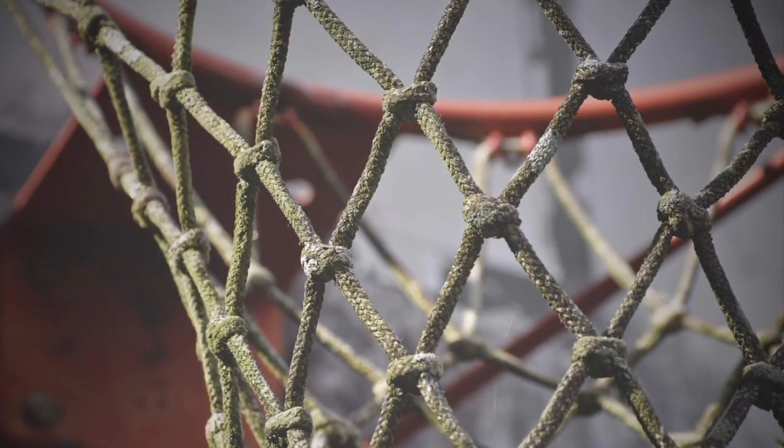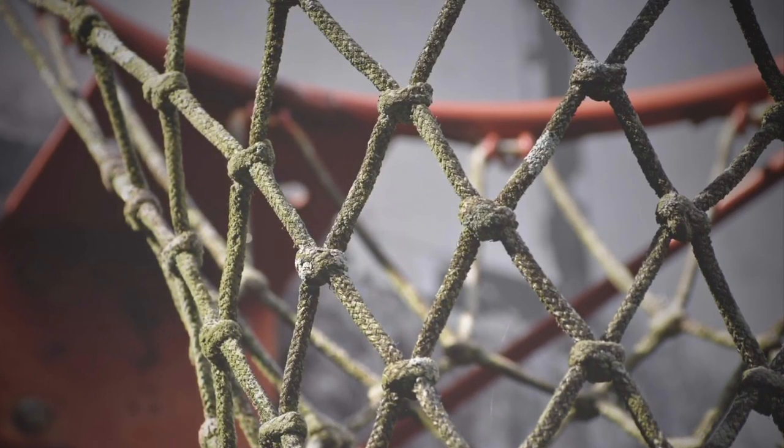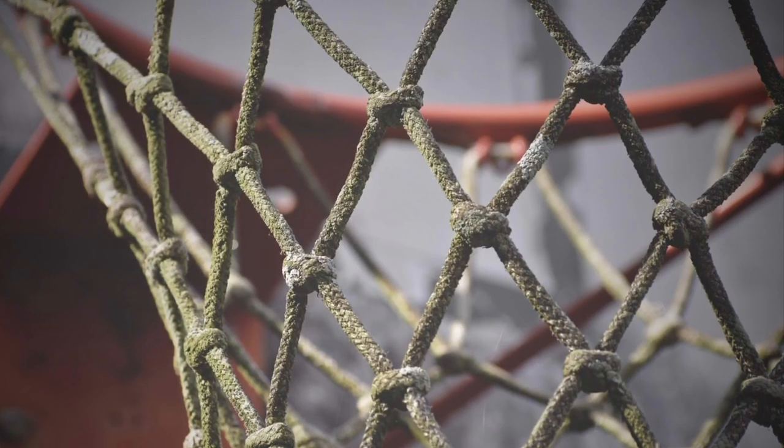The first photo I selected is of the side view of a basketball net. I titled it Faded Goal. I took it in my neighborhood two weeks ago. I chose it for the About Me assignment because I like the angle, how it shows a few cobwebs, and the close-up look.